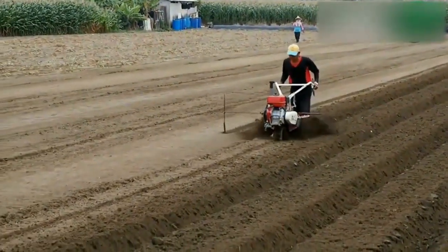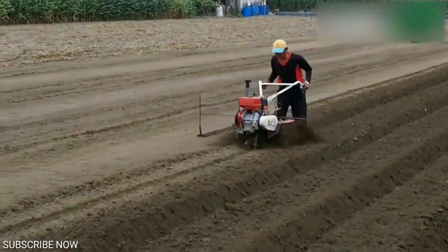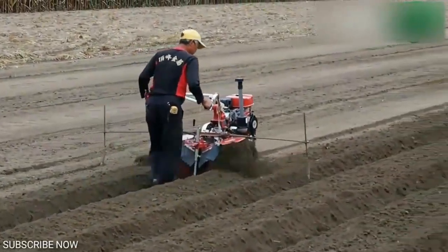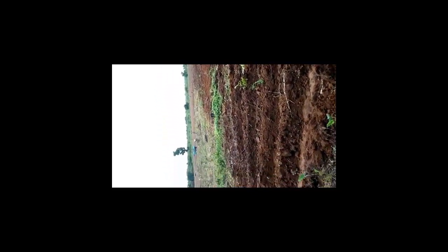Number 13 is Hand Tractor used for bed making. The Hand Tractor is a powerful farming tool that can cover up to 5 hectares of land. It can be used for many functions, which include ridging and seed bed making.